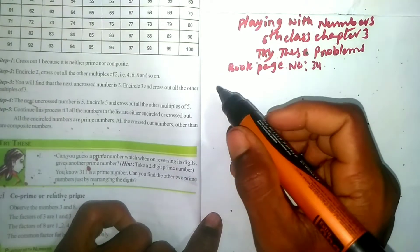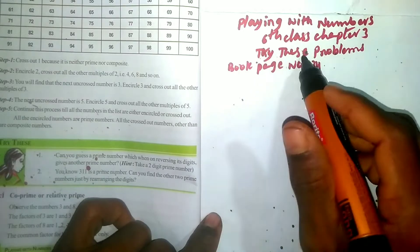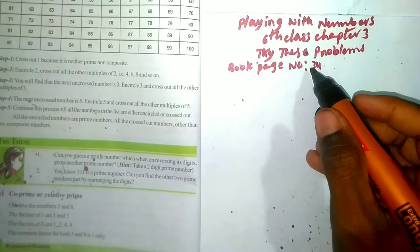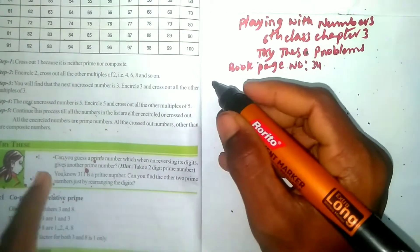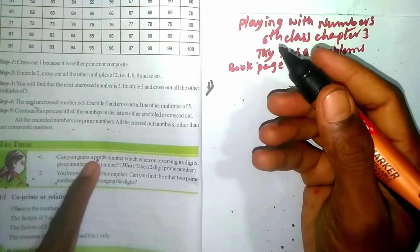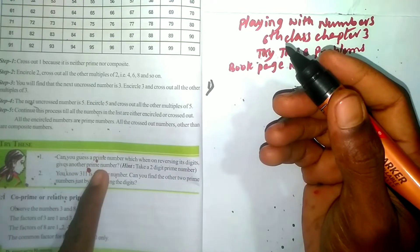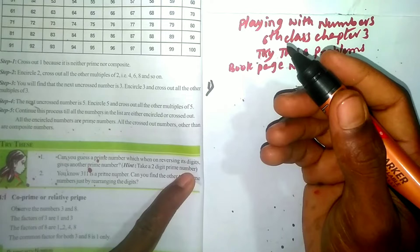Hello friends, welcome back to our channel Easy People. The topic is Playing with Numbers, Class 6, Chapter 3 — Try These problems from the mother book, page number 34. Now let's check the first question.